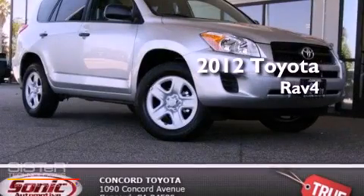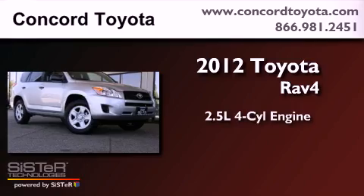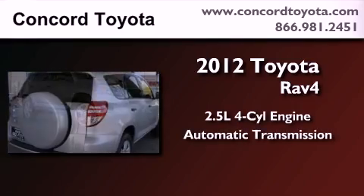This is a brand new 2012 Toyota RAV4. It has a 2.5-liter four-cylinder engine and an automatic transmission.